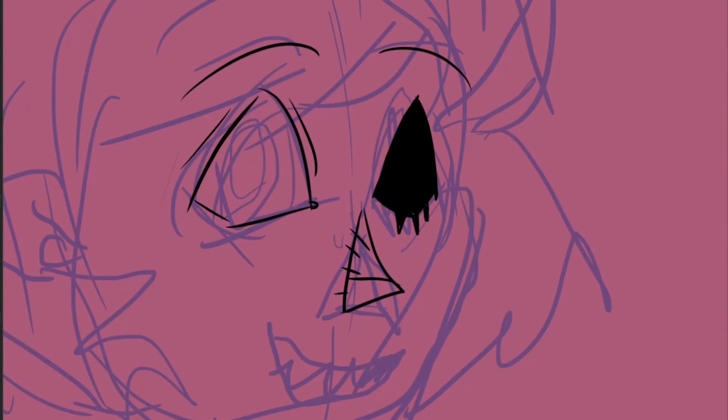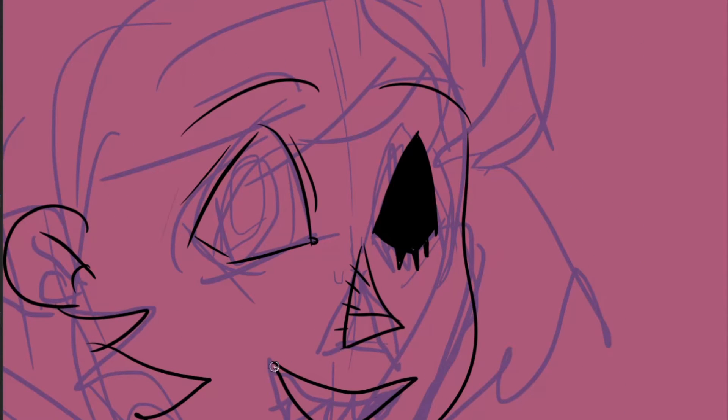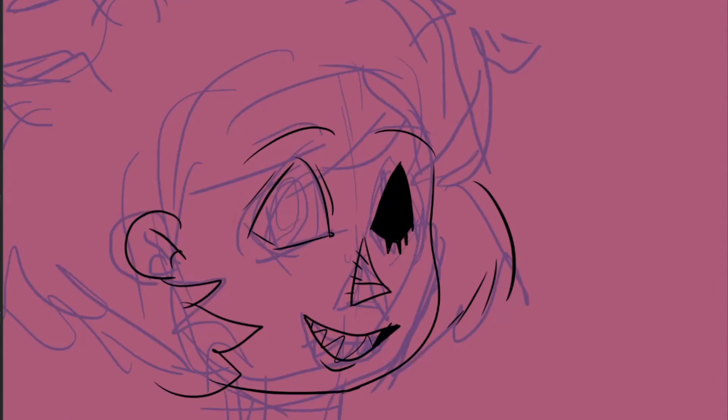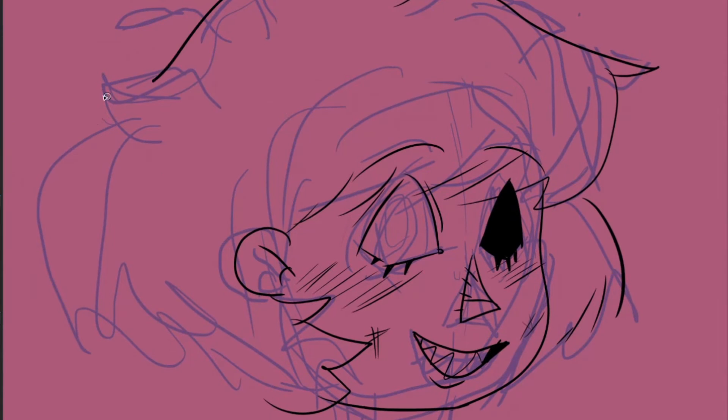I'm now starting with the right-hand drawing, and oh lord, it was indeed a disaster. It didn't just look ugly, but it was super uncomfortable, especially because I was wearing a bracelet on my right hand and it was pretty annoying. I took it off, but it was still very uncomfortable to draw with my right hand.